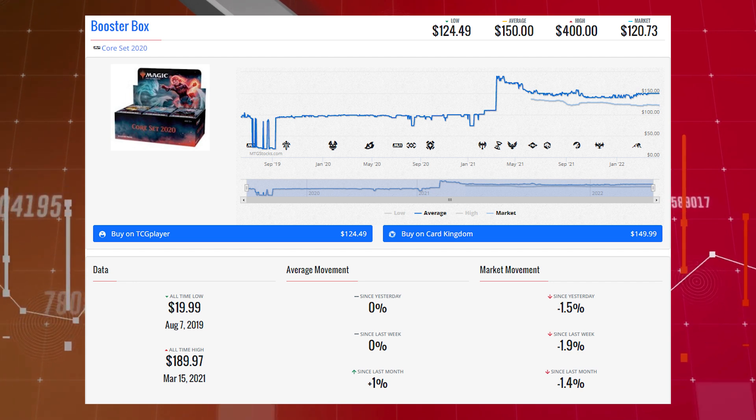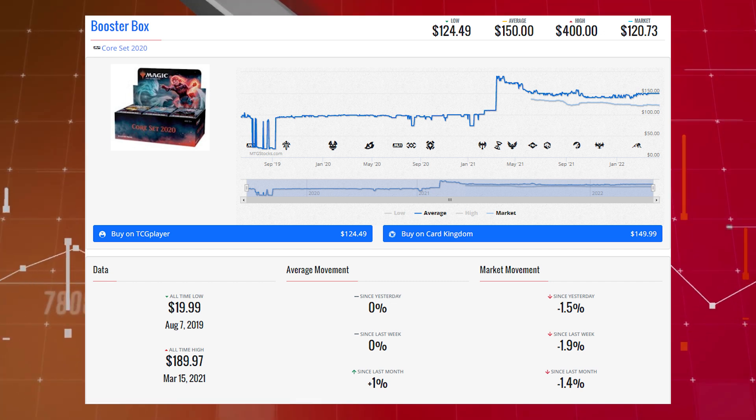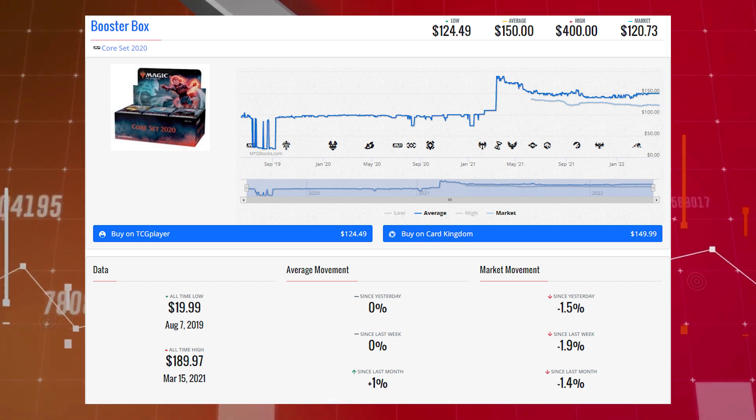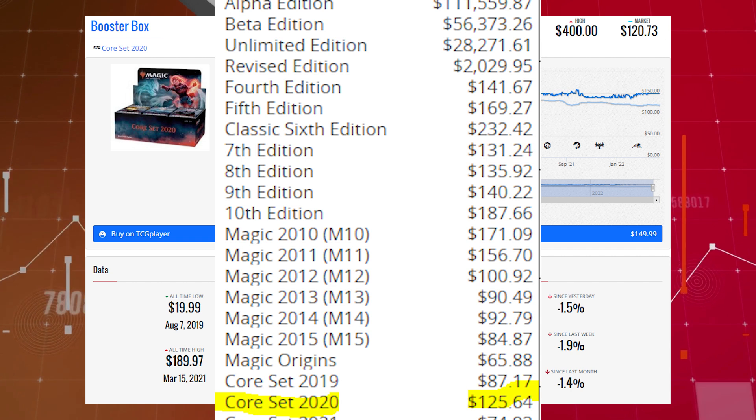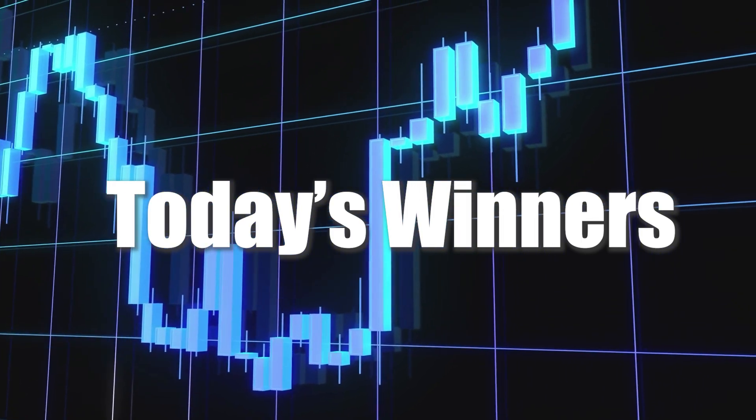Our final booster box loser of the day is Core Set 2020. This booster box is down 1.5% since yesterday, 1.9% since last week, and 1.4% since last month. Its TCG market price is $120.73, its average price is $150.00, and its TCG low price is $124.49. This booster box's estimated value right now is $125.64.